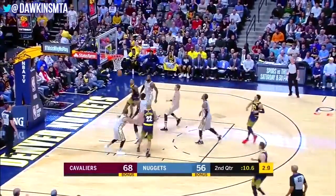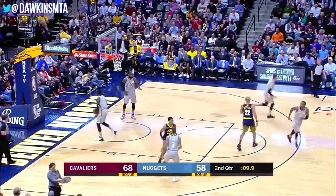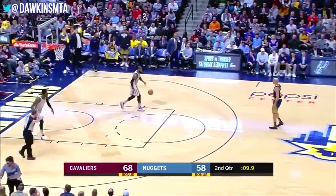Murray, step back — nice move. Professional scorer there. Jamal Murray's got seven.